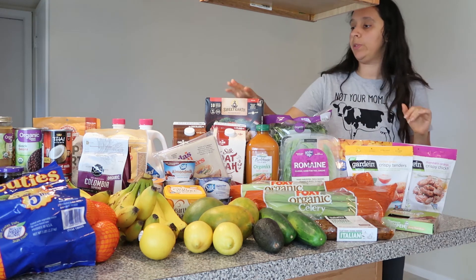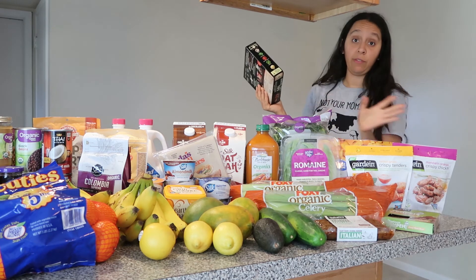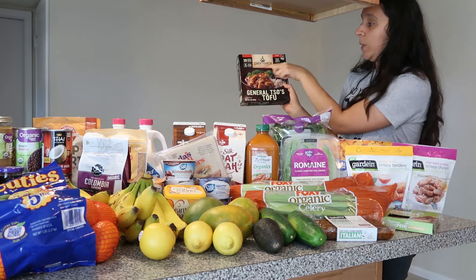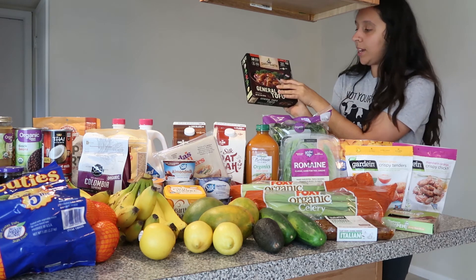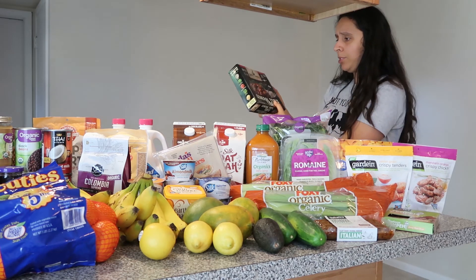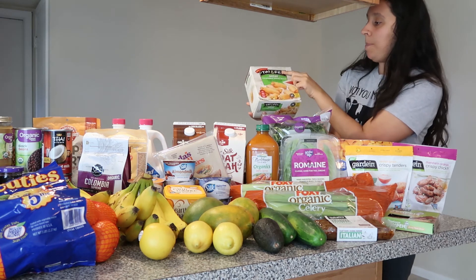Moving on to frozen foods — my husband loves Asian food, it's probably his favorite. I picked up some Sweet Earth General Tso's tofu bowls for him, they're frozen and we've never tried them but we'll let you know. I was just stoked to find something like this for four bucks. I also found Taipei mini vegetable spring rolls in the freezer and they're vegan.